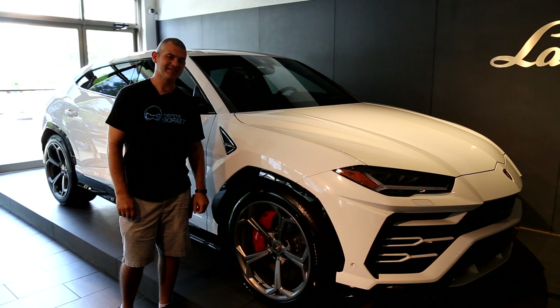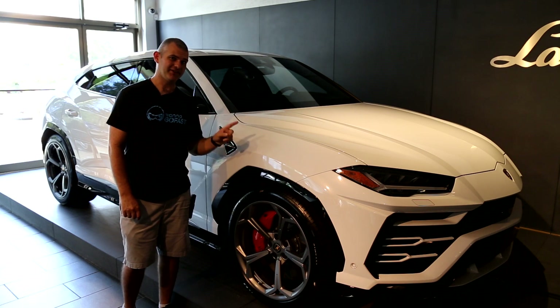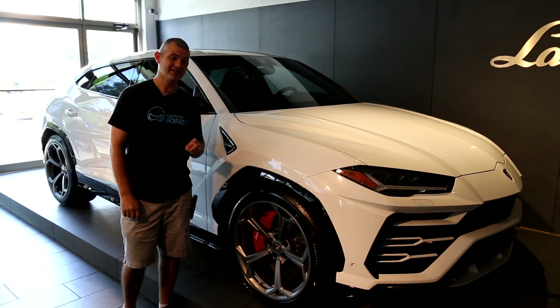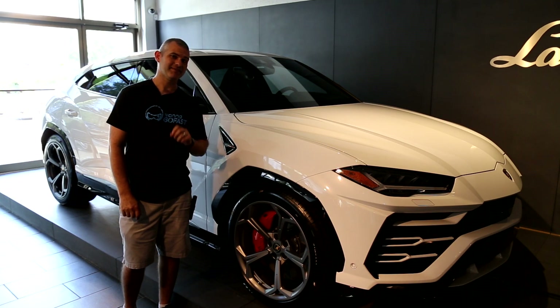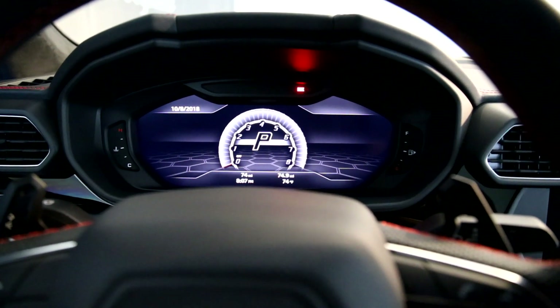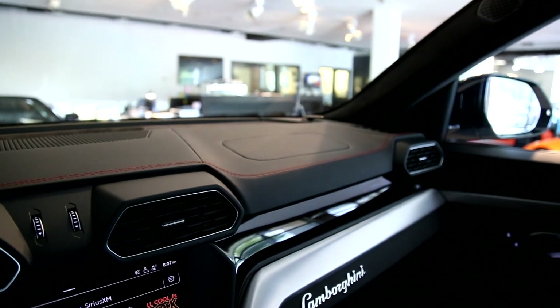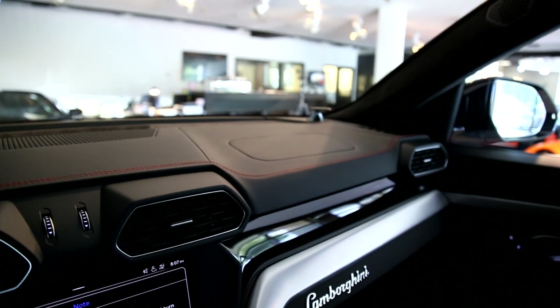This is the 2019 Lamborghini Urus. Price tag $249,000. This is the best audio system ever offered by Lamborghini — it has an optional Bang & Olufsen sound system, and that option is $6,313. Now we're inside the Lamborghini Urus and the first notable thing when you turn it on is that tweeters come out of the dash — that's a Bang & Olufsen thing.